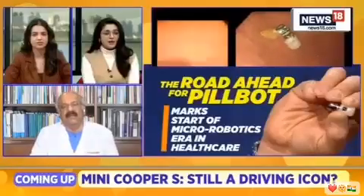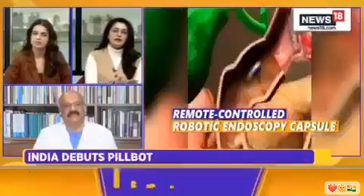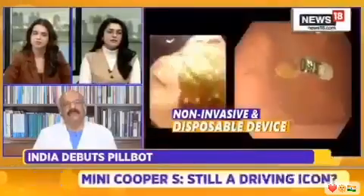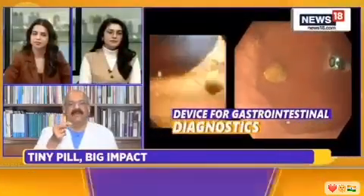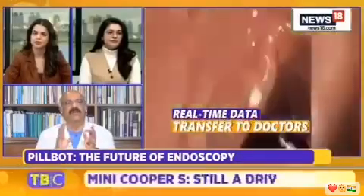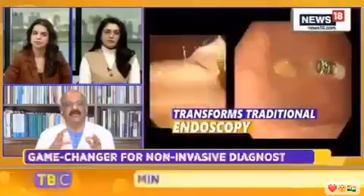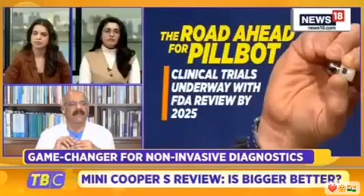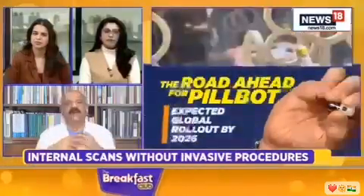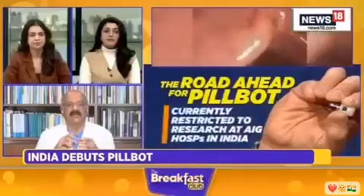Currently, the diagnostic capsule is available for everybody. When PillBot arrives, likely next year, we'll roll it out in a staggered fashion — only some big institutions will have it initially to validate everything we're doing with it. Once we're very sure, it'll be widely available. My belief is that within 2 years, it'll be available to anyone. You'll be able to go to the doctor and say you want to see what's inside your body, and they'll use PillBot to direct it toward whatever lesion you have.